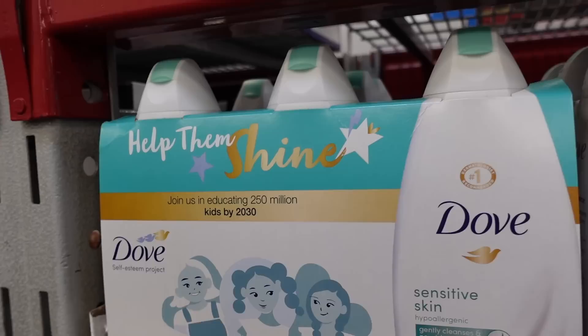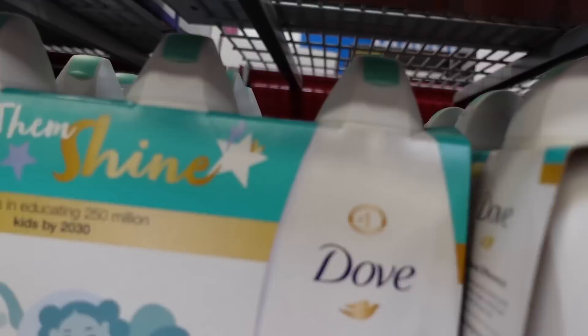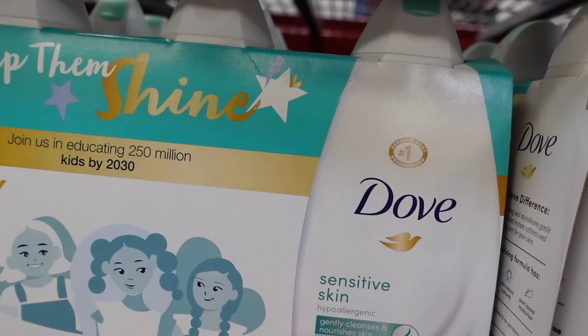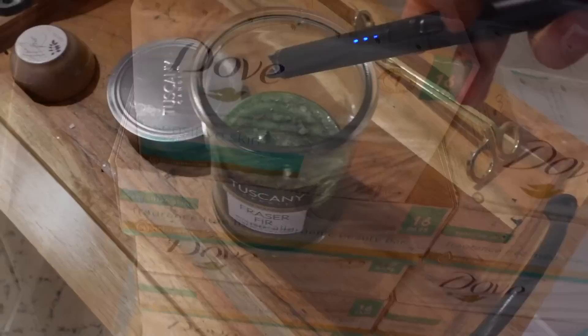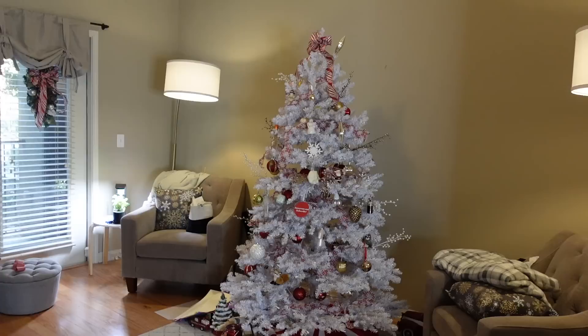This OGX has cocamidopropyl betaine, which is a mild surfactant, so it's probably okay. As I've pointed out before, 'hypoallergenic' is just a marketing term. This Dove Sensitive Skin Hypoallergenic body wash is a decent wash, but don't be misled — it has fragrance, one of the most common allergens in personal care products. Their fragrance-free Sensitive Skin Beauty Bar, on the other hand, is pretty good and you can use it on the face.